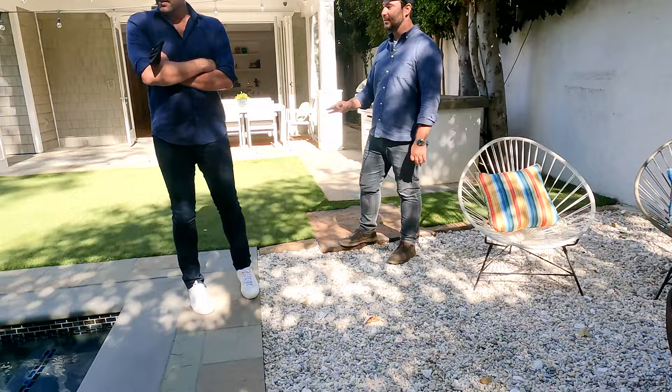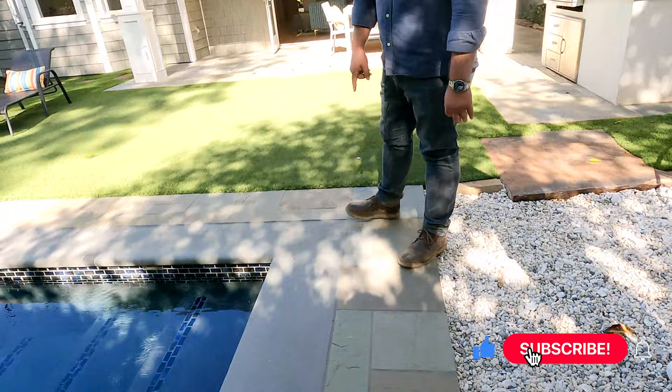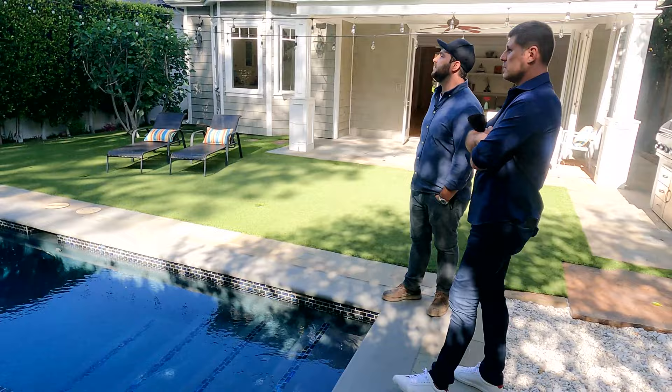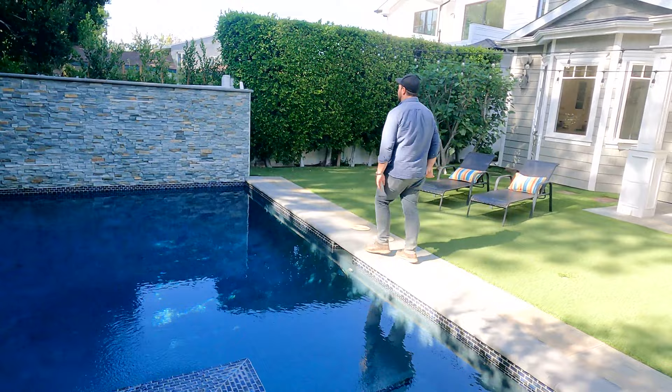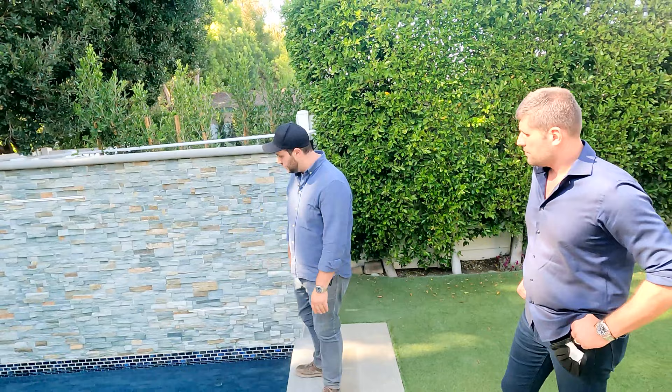The bluestone — random-pattern bluestone — that was hot at the time and it's coming back already. I'm getting tons of requests for this through my Go Landscapers service. I have it in my own home and it does flake up sometimes — it's slate, it's going to pop. This is flamed-edge bluestone with the actual roughness of the stone. The pool has held up really well too — some minor discoloration but really cool.